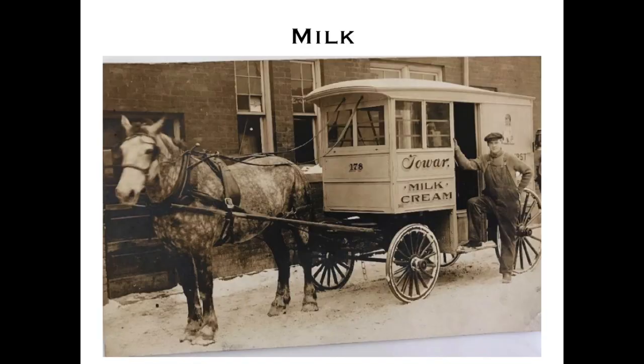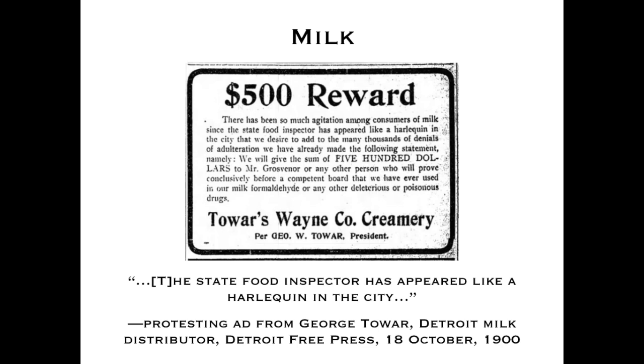Here's a look at one of Tower's milk delivery vehicles going around Detroit — you can see the reins going through a soffit area of the wagon so you could operate the horse from inside. George Tower published another ad offering a $500 reward to anyone who could prove there was formaldehyde in his milk. He called the state food inspector a 'harlequin,' demonizing those trying to clean up the food supply in Detroit. This case went to trial.